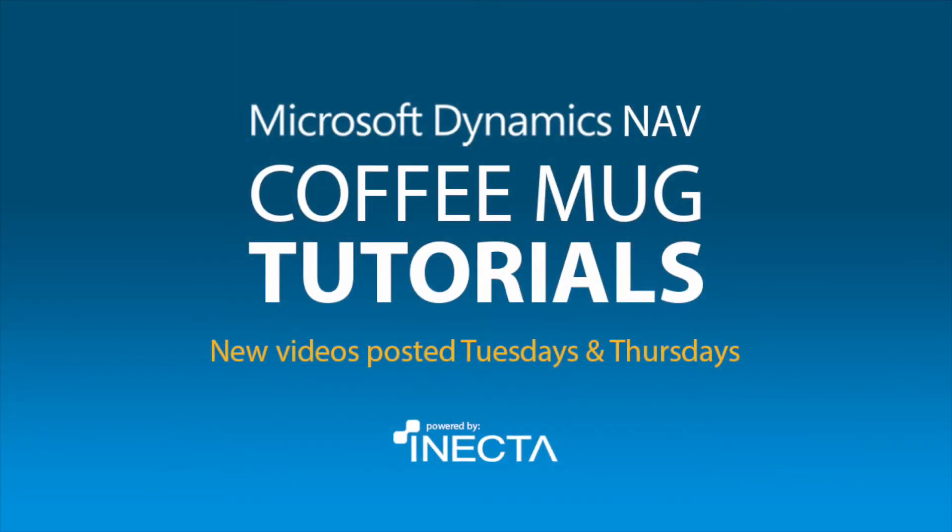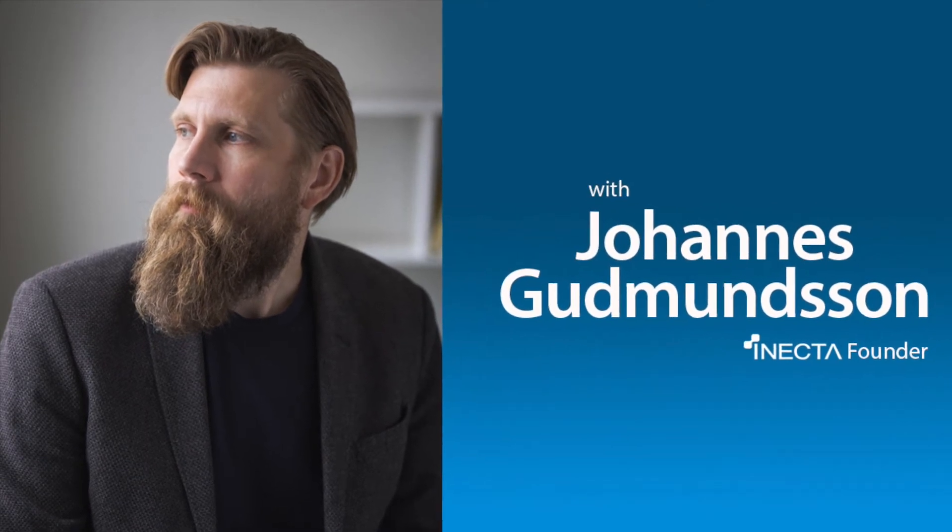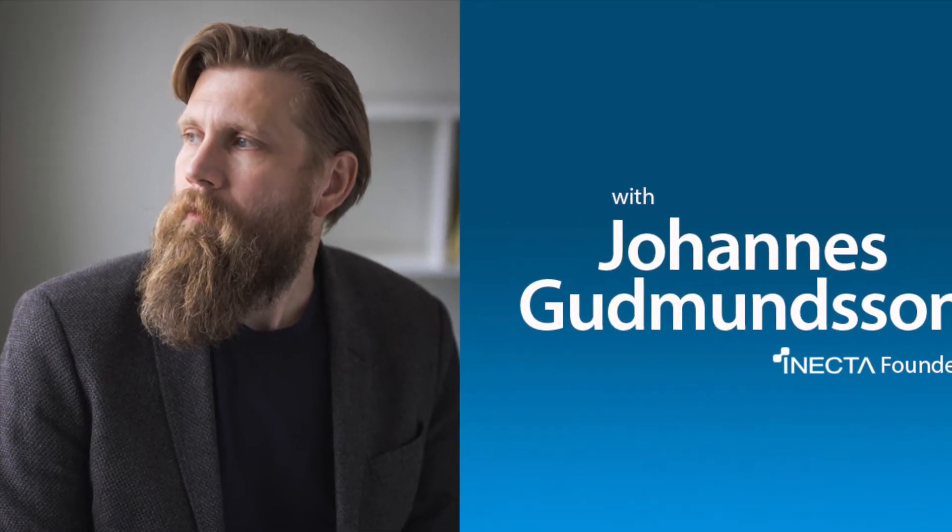Welcome to the NavViking Tutorials. I'm Johannes Gudmundsson, founder of Anecda, a Microsoft Dynamics NAV Gold Certified Partner.